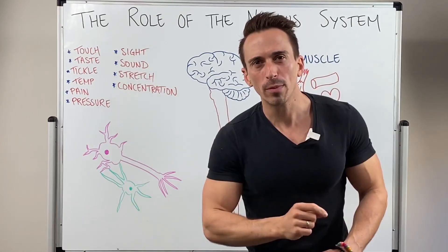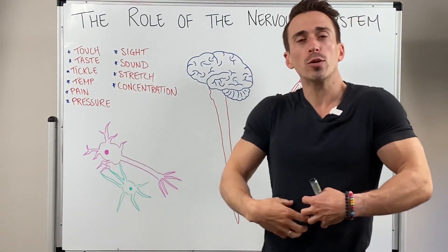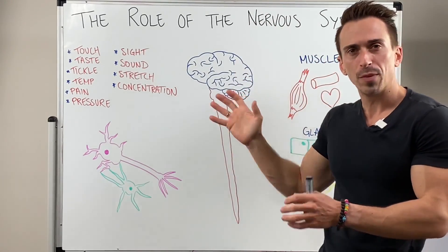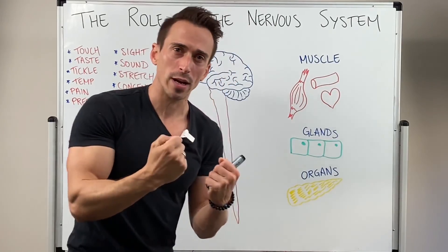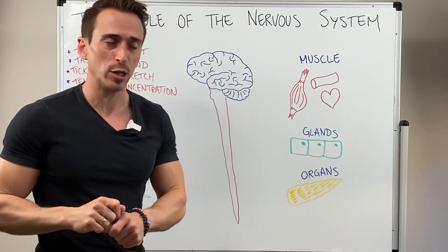Every single minute your nervous system picks up millions of bits of information. Your sensory neurons or sensory organs pick up this information and send it to the brain and spinal cord, where this information is integrated — or made sense of — and they decide what they want to do with this information.